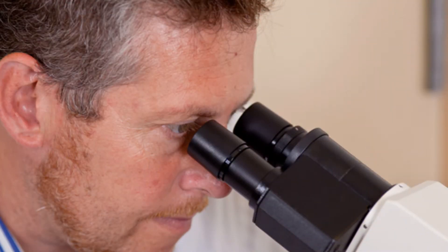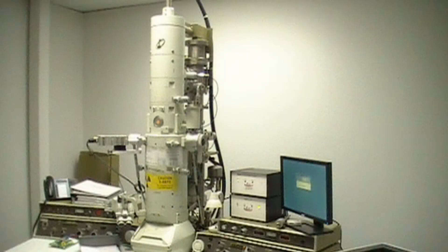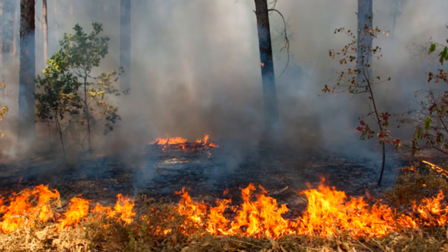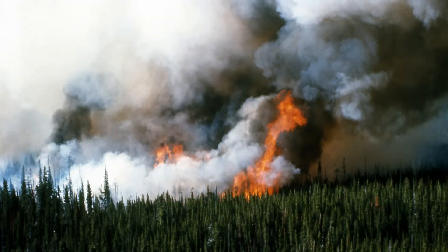EMSL performs smoke damage testing using a combination of scientific techniques, including the use of their electron microscopy laboratory. These services are available to the public, health professionals, government agencies, insurance providers, and smoke damage professionals. With over 30 years of experience, no project is too big or small for EMSL's smoke damage testing professionals.